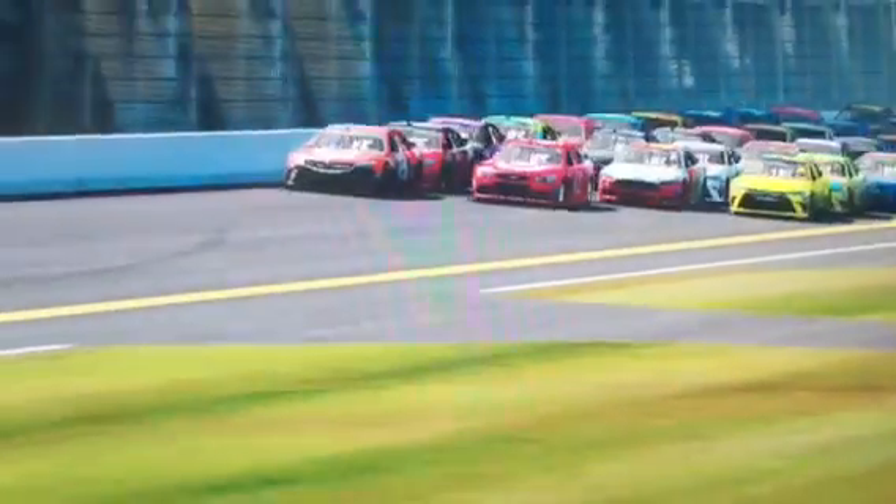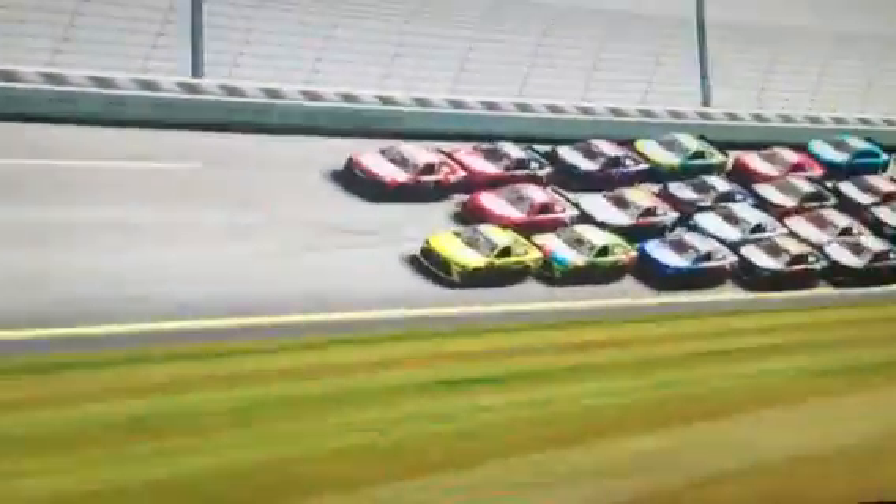I'm going to get up to third, maybe second. I just don't know if he's going to get all the way up to the lead, but here he comes. Got to run down the back — it's going to be a drag race off turn four, but I just don't see him being able to pull it off. He's getting a big push! He's coming — he's up to second!